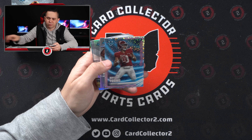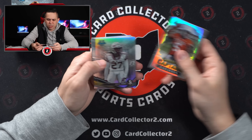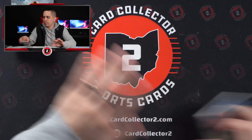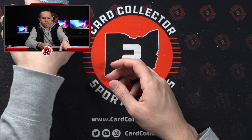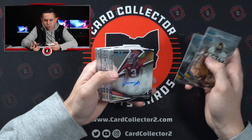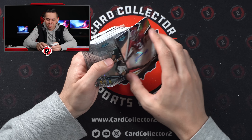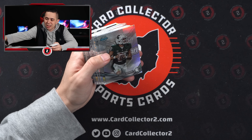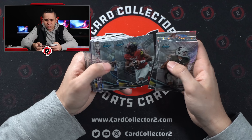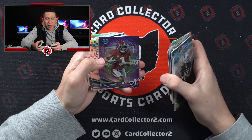Bryce Young — not numbered though. Bijan. Stetson and Eli Ricks. We got this and then one more box, so we're going to need something strong. Jermaine Burton — another Alabama auto, not who we're after. I think it's our fourth or fifth Alabama auto this case. Richardson, Jordan Travis, Jermaine Burton again. A lot of Bama stuff — if this was a case break, Bama would have done alright.